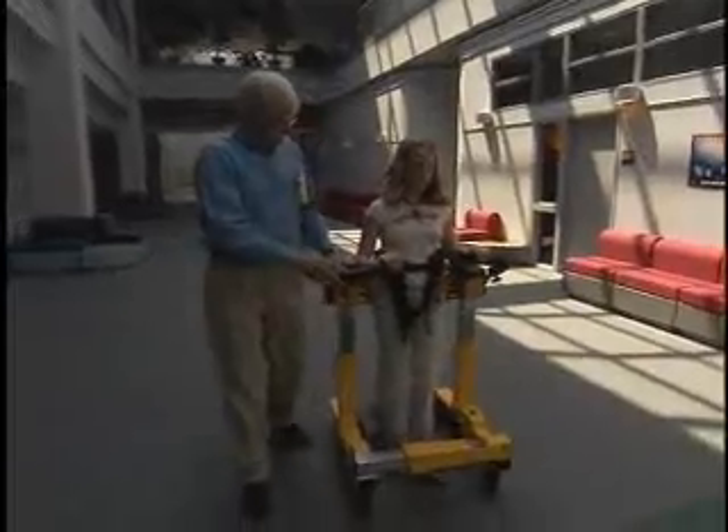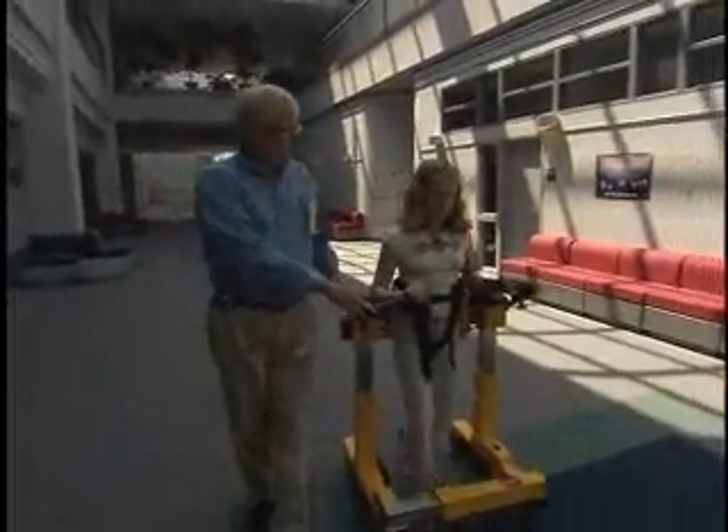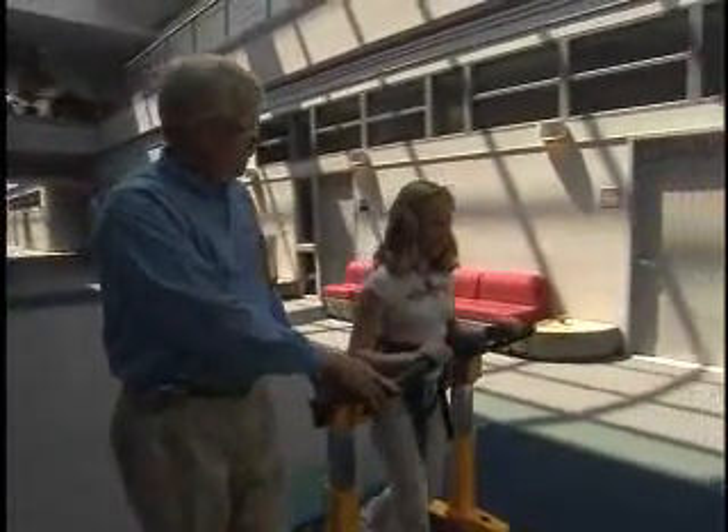Enduro has created a youth version of the walker, and the company is developing a model for treating horses and other large animals. And all of this was made possible by technology transfer.